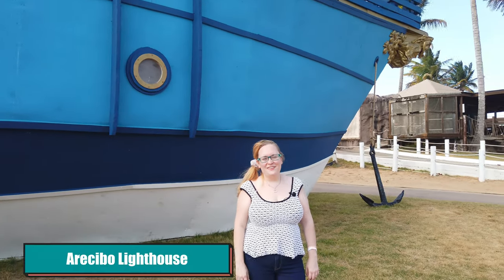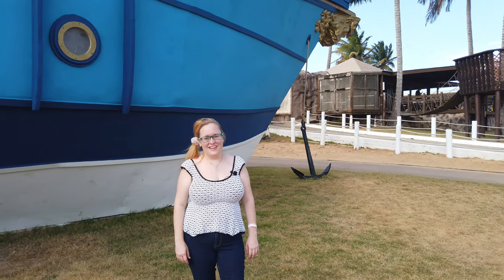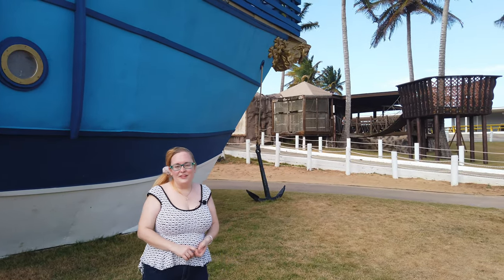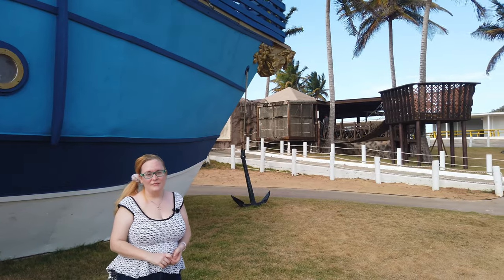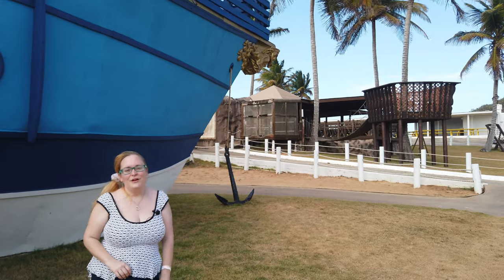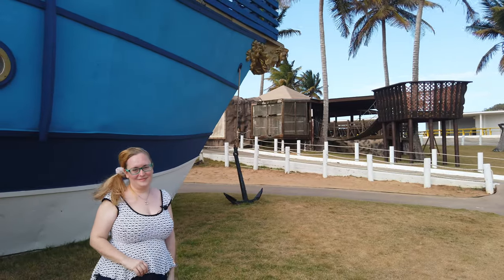We're here at the Arecibo Lighthouse and Historical Park. This is a great place to bring your kids — a super family-friendly place. They have a water park to splash around in, a lot of historical exhibits where you can learn about the history of the island and the cultural heritage here, a little mini zoo with donkeys and cute animals, and a wonderful aquarium with native fish from Puerto Rico. It's super educational and fun for everyone.